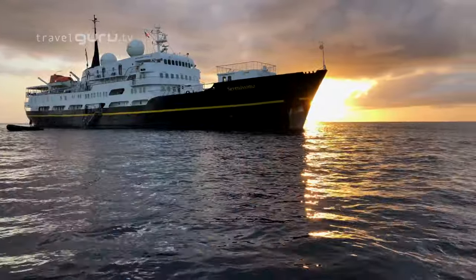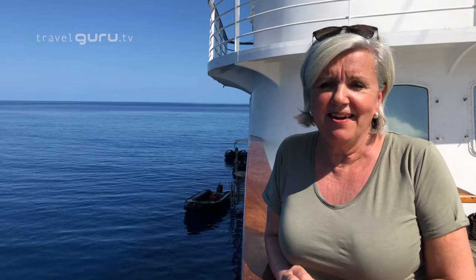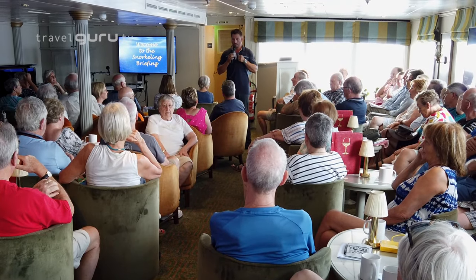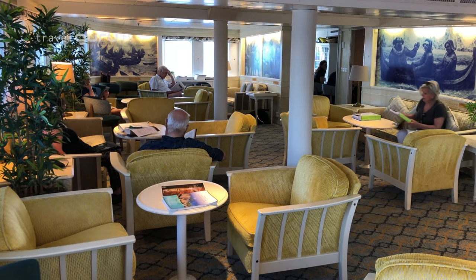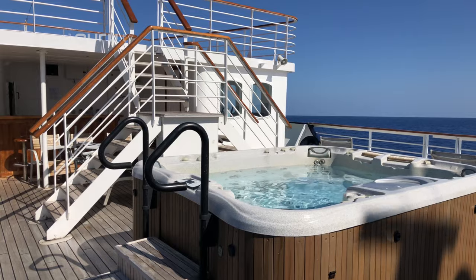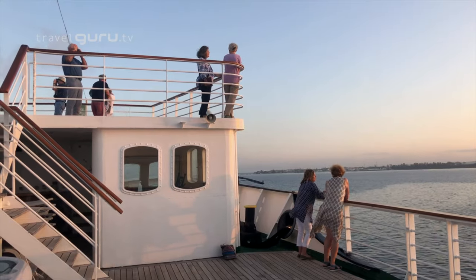Carrying less than a hundred passengers, Serenissima is a small ship but with tons of character. Air conditioned throughout, facilities on board include the Andrea Lounge and Bar where briefings and lectures are held, and the smaller more intimate Harold Yarl Lounge. The restaurant accommodates all passengers in one sitting, plus there's the option of outside dining when the weather permits. And of course there are deck areas both for relaxation and observation.